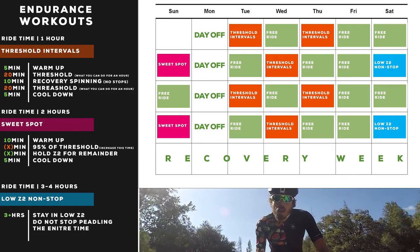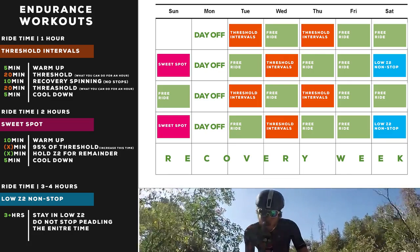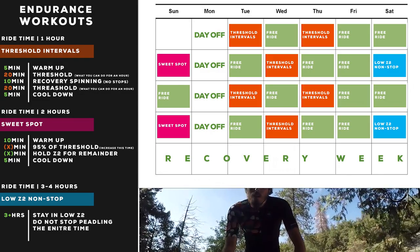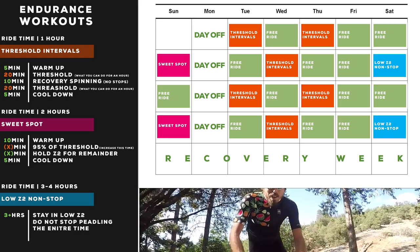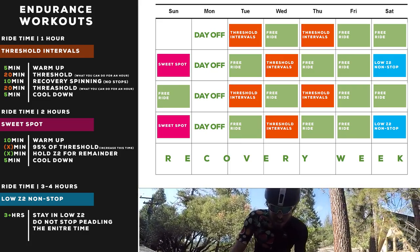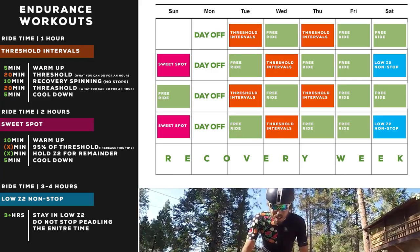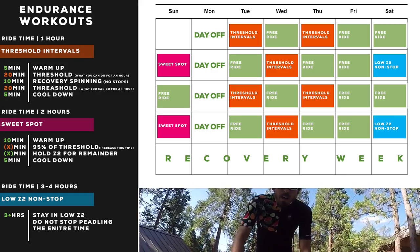Here's how you might apply these to a weekly block: Monday is your day off, Tuesday do threshold intervals, Wednesday a free ride, Thursday threshold intervals again, Friday and Saturday free rides, Sunday sweet spot, then your day off. Every other Saturday do your low zone two non-stop ride, every other Sunday do your sweet spot. After four weeks, go into a recovery week where you're not spending time in zone two, three, or four.